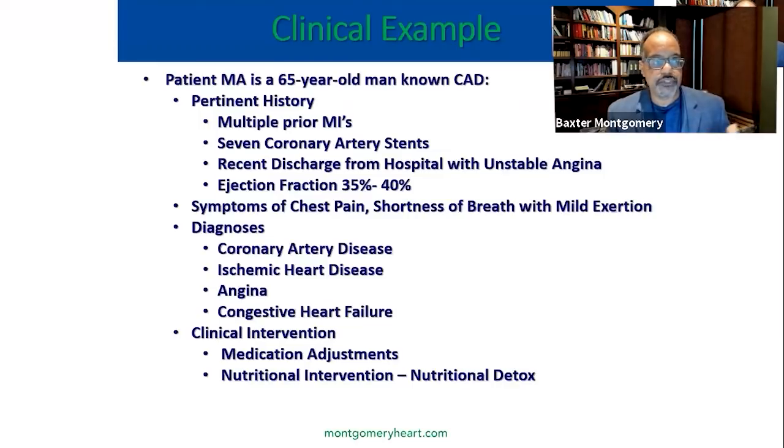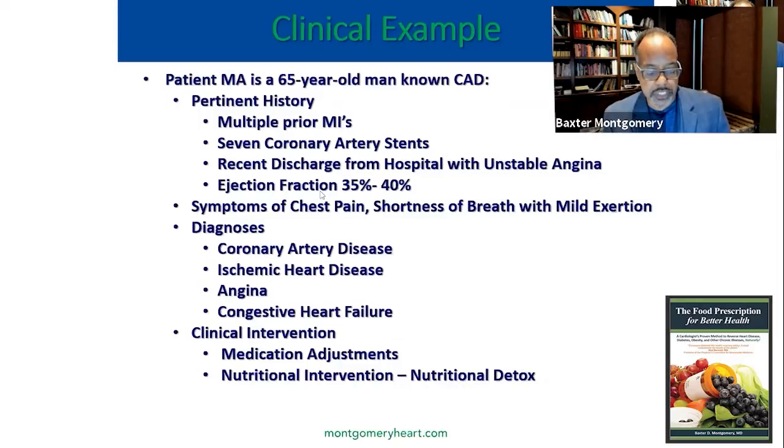Here's a 65-year-old man with no coronary disease who had multiple myocardial infarctions or heart attacks. He went to the emergency room with chest pain and was known to have an ejection fraction of 35 to 40%. Troponin levels were done and he was ruled out for a heart attack at that time, so the emergency room sent him out. His symptoms of chest pain and shortness of breath with mild exertion persisted. We saw him in the office a few days later — coronary disease, ischemic heart disease, angina. We made adjustments to his medications and applied a nutritional intervention immediately, starting him on a nutritional detox.